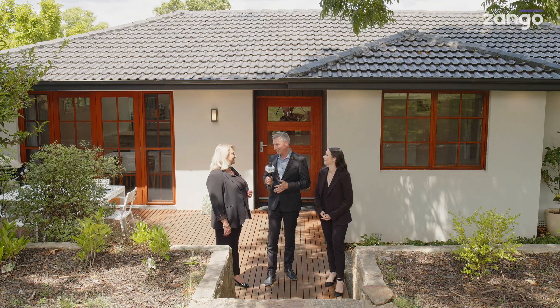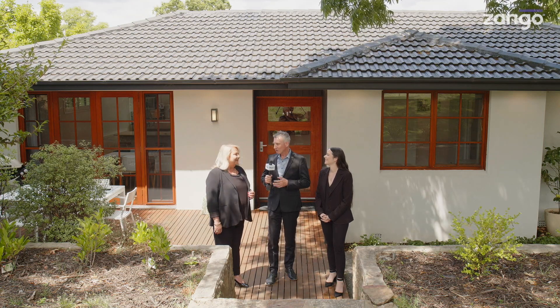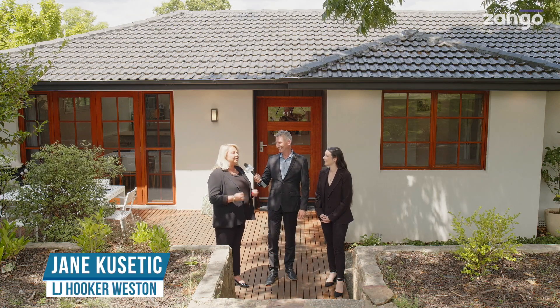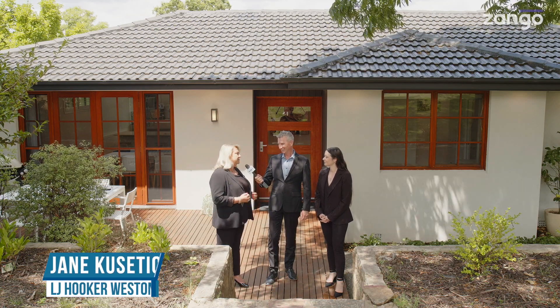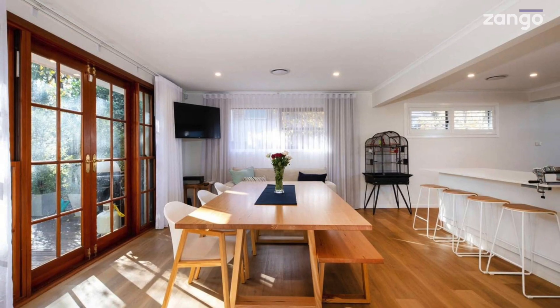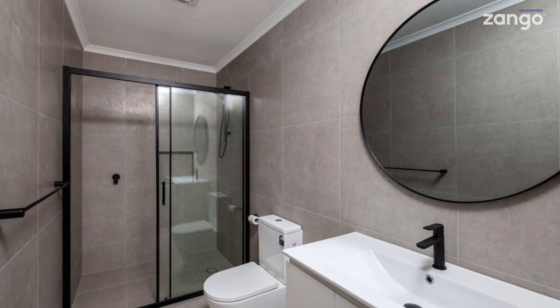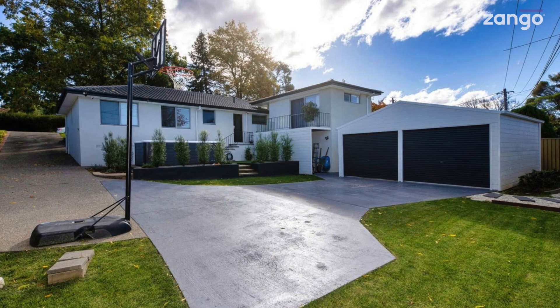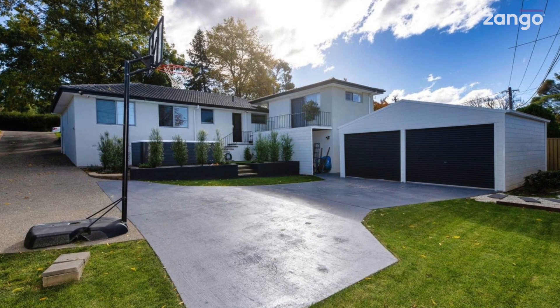Let's walk up to the front door, throw it open, walk on in — what do we see? It is absolutely beautiful. Hand on heart, it's one of the most beautiful homes I've sold. Walk in the front door: two separate living areas, four bedrooms, two masters each with en suite and walk-in robe, and a double garage. Absolutely gorgeous layout, perfect for any family.